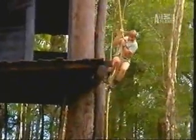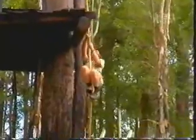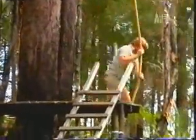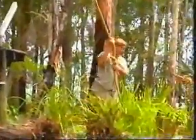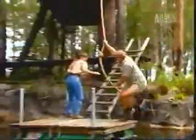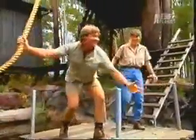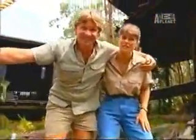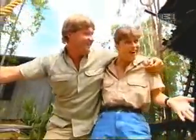Rattlesnakes are at the pinnacle of reptilian evolution. They are so highly evolved that they've even got a rattle which lets predators know that they're there. Imagine having a rattle even though they've got no ears. This has been a great adventure and I've learned that rattlesnakes are really misunderstood. They're not that bad at all.